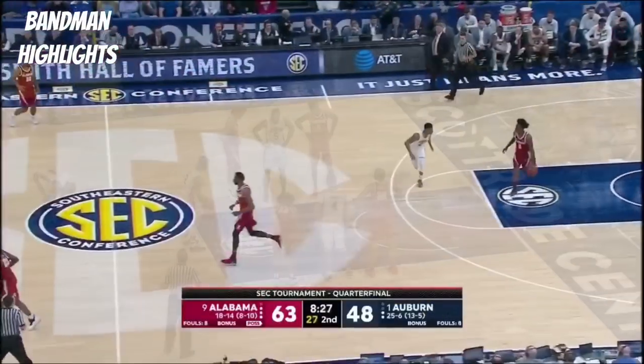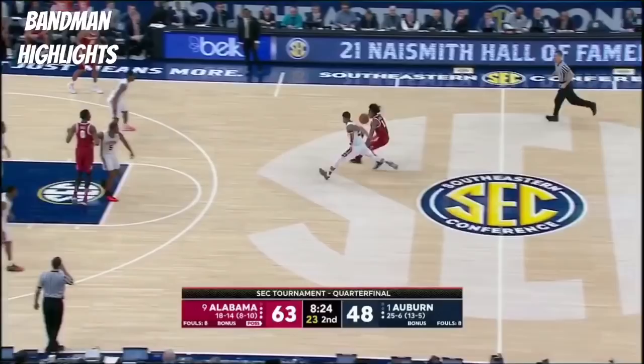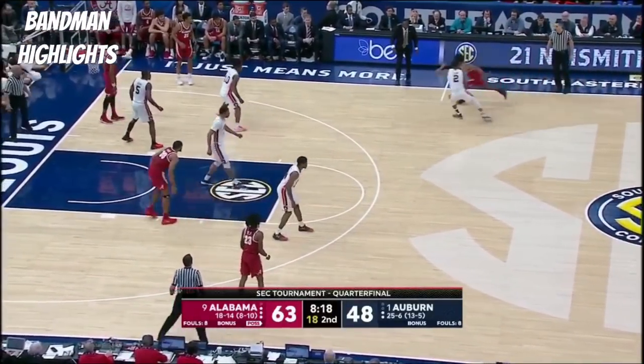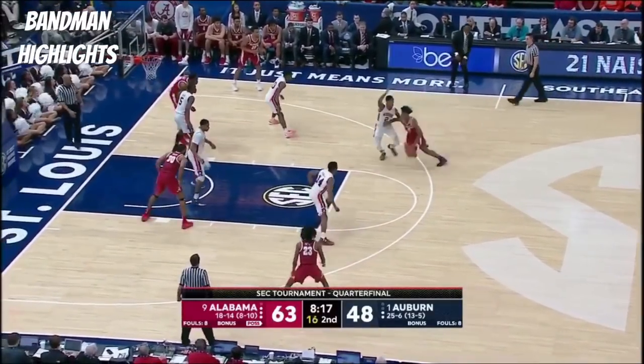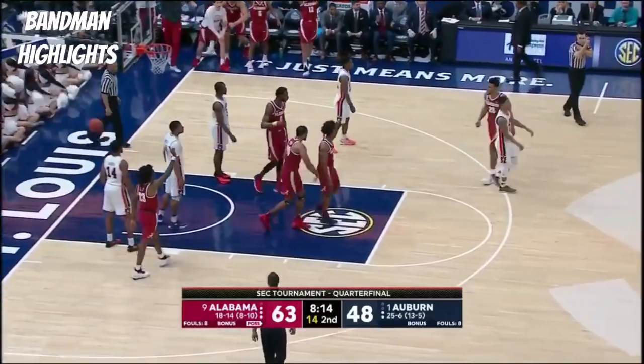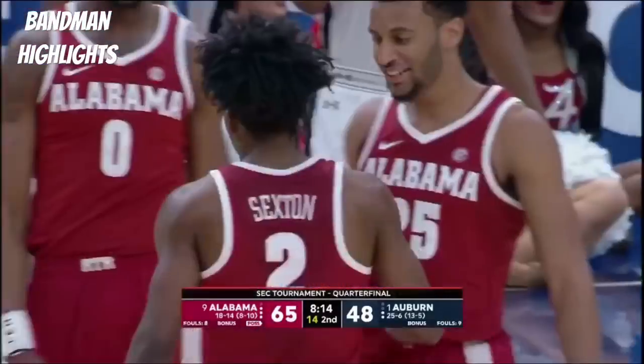He is here in the SEC. Tonight in the Big 12 we've got Kansas and K-State, and of course the ACC — Clemson and Virginia on ESPN2 at 7 o'clock, and then the nightcap on ESPN: UNC and Duke. More and more and more from Collin Sexton.